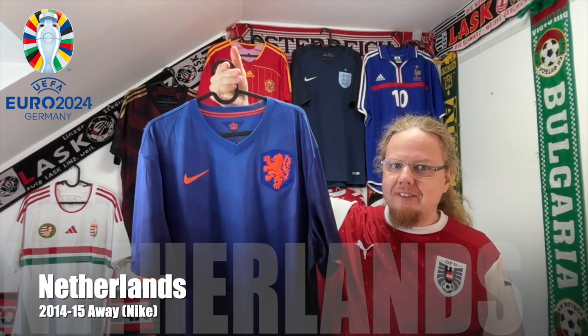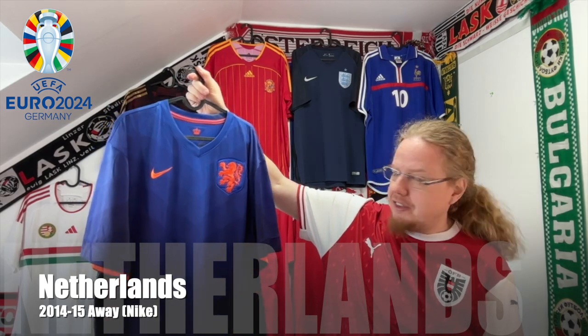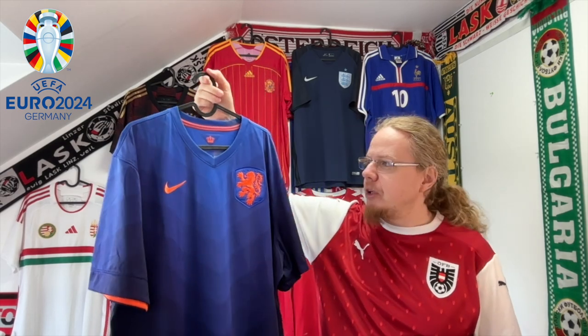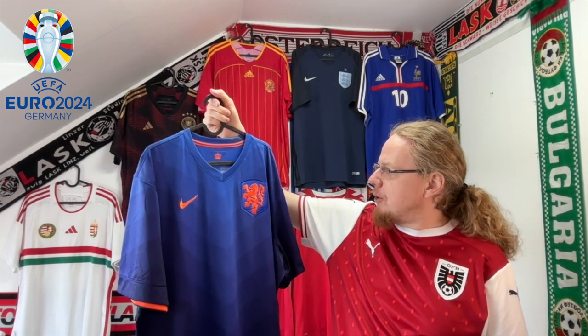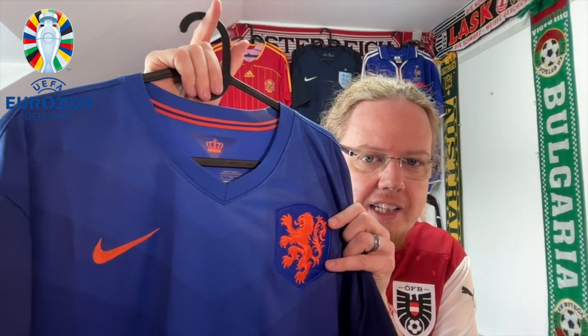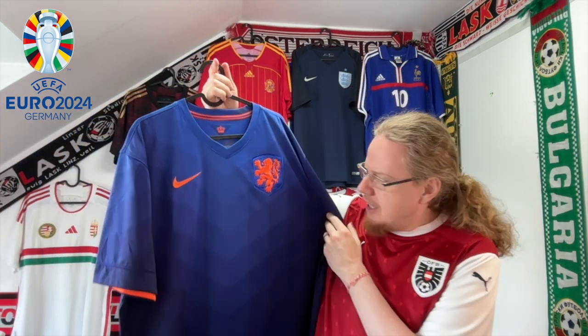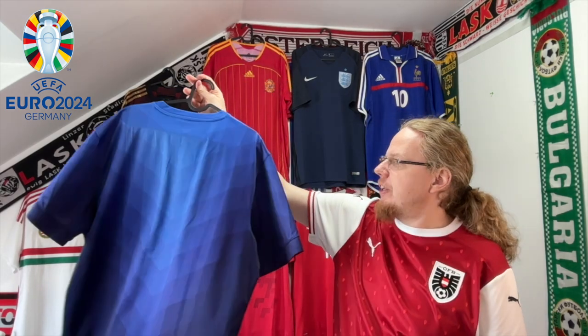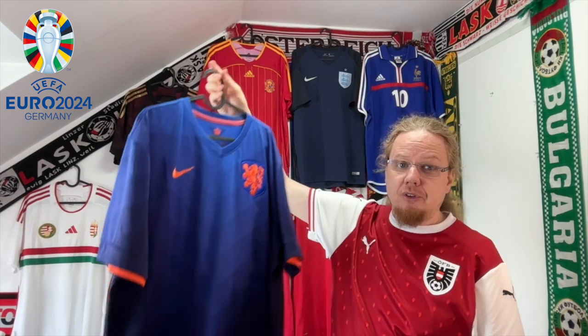The Dutch jersey I wanted to use is still in the mail, so I went with an away jersey — this beauty from 2014. That's the famous one where they beat Spain 5-1 and also beat Brazil 3-0 to secure third place. Just look at the lion — how beautifully it's done. The pattern takes a little inspiration from 1988. This is a jersey I've been after for a long time — an absolutely gorgeous piece.